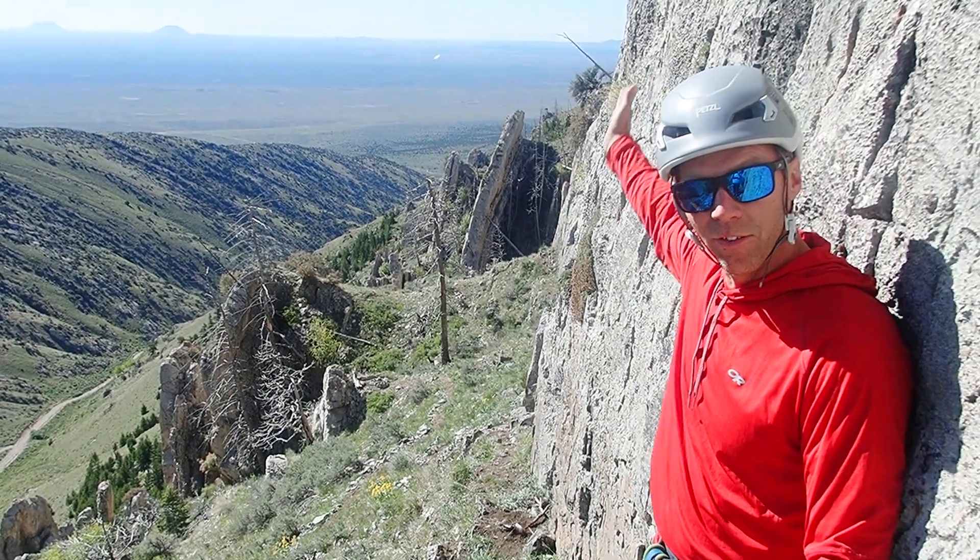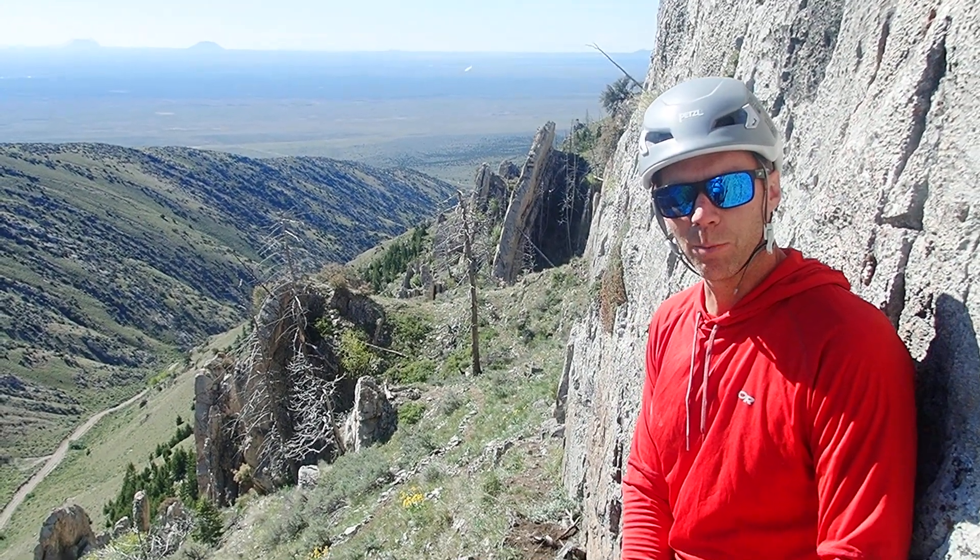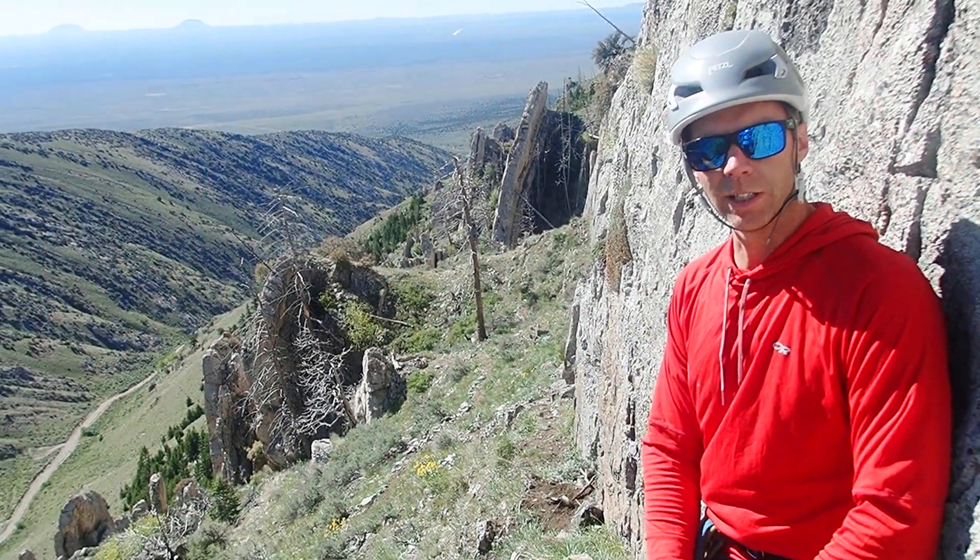Behind me here you can see some of these big fins of rock. This is limestone. These rocks actually formed about 350 million years ago during the Mississippian period, when most of Idaho — in fact most of the western United States — was a shallow marine setting. So this was all underwater seafloor area.